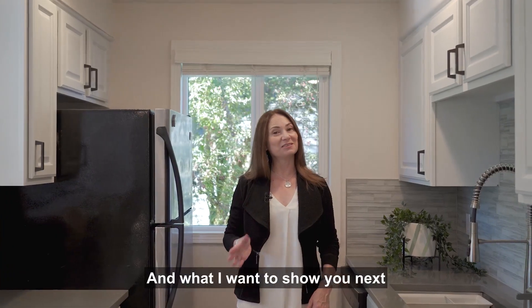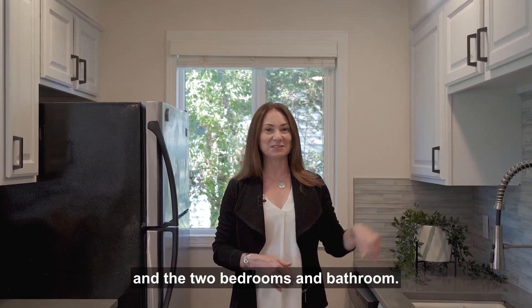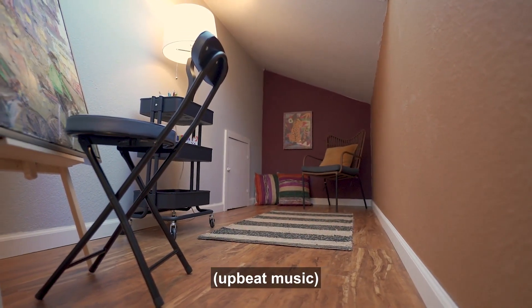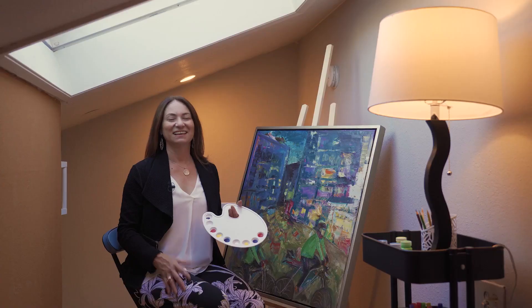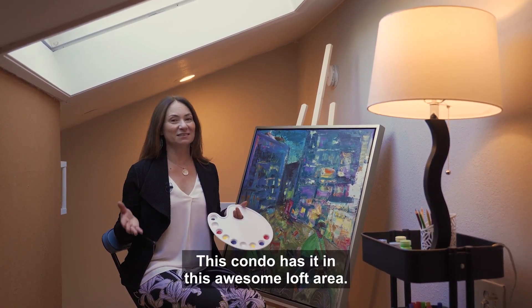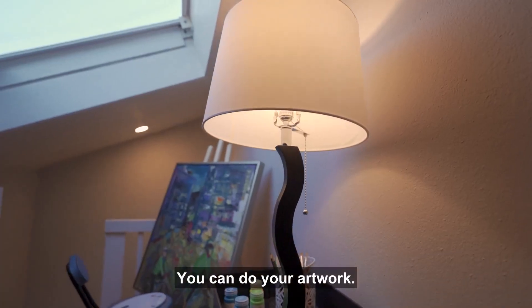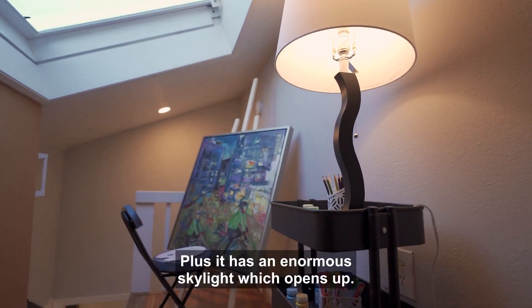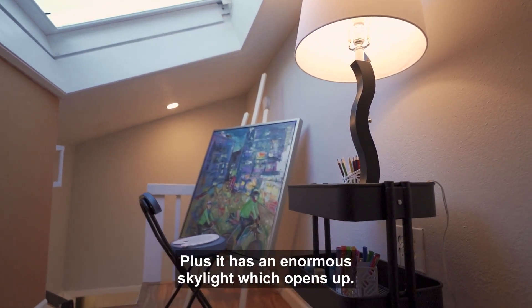Next I want to show you the very unique loft space and the two bedrooms and bathrooms. If you're looking for just that little bit of extra space, this condo has it in this awesome loft area. You can do your artwork, exercise, or use it as an office. Plus it has an enormous skylight which opens up.